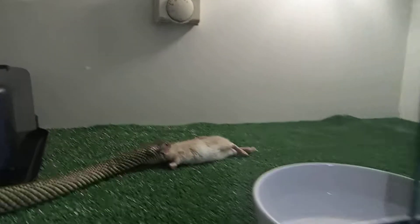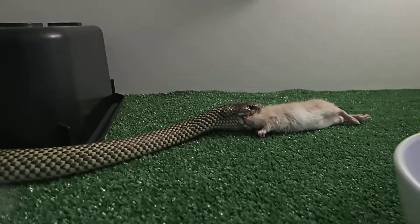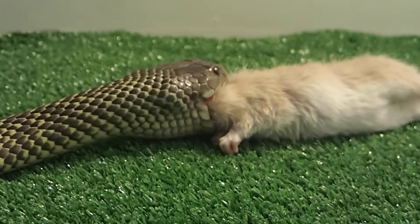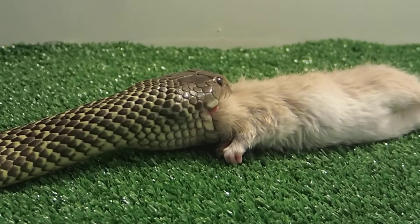So you can see he's working his fangs over that rat as we speak.